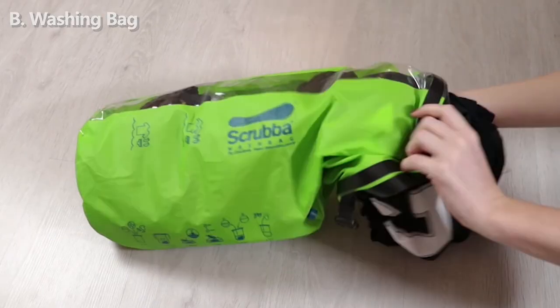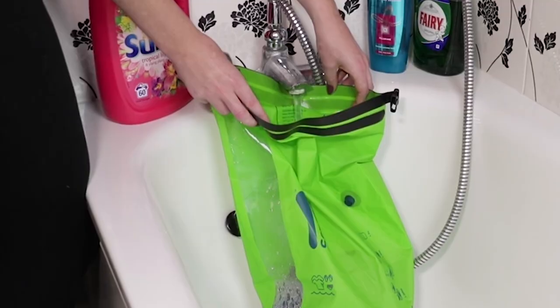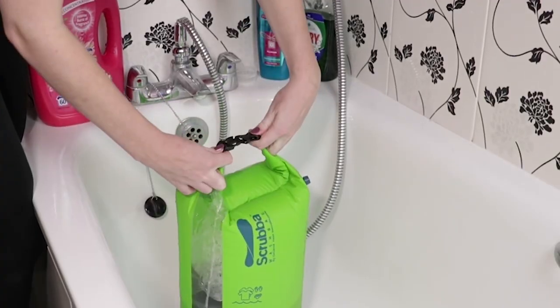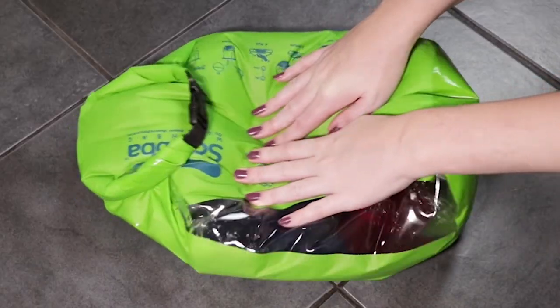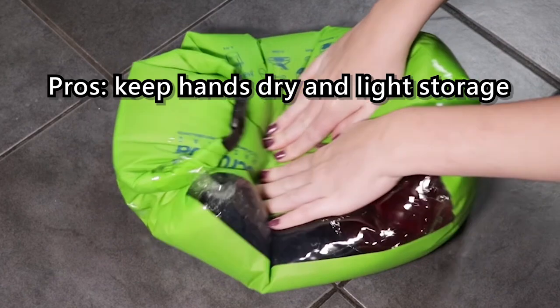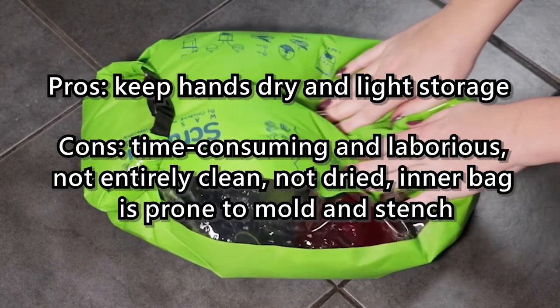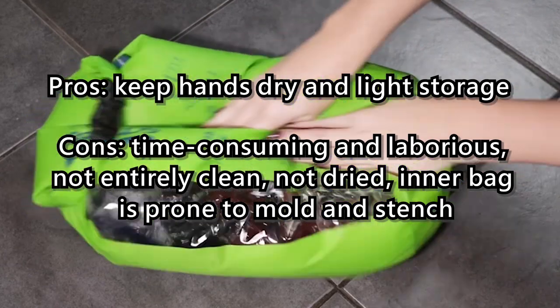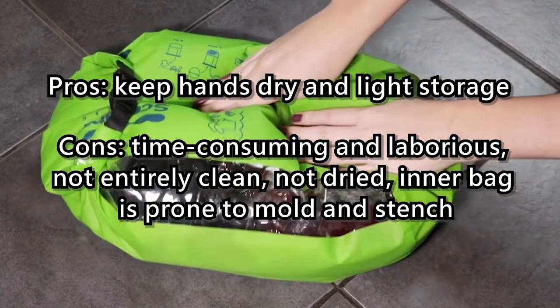Option B: Washing bag. Put dirty laundry in a bag, fill it with water, and add laundry detergent. Then seal the mouth of the bag, shake, rub, and wash clothes without getting your hands wet. Pros: keeps hands dry and light storage. Cons: time-consuming and laborious, not entirely clean, not dry, and the inner bag is prone to mold and stench.